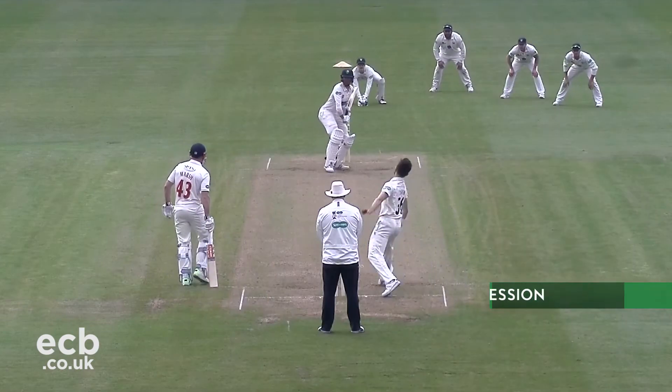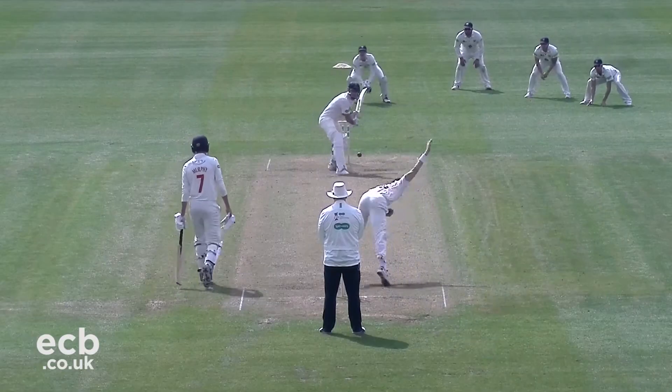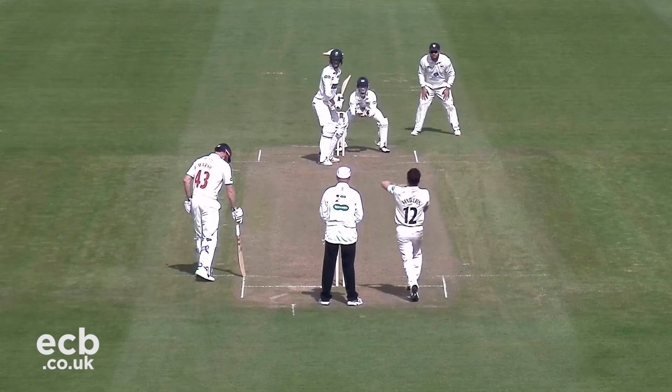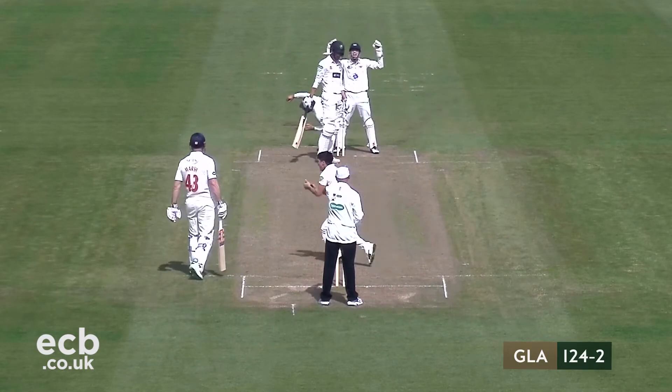Conditions eventually improved, and Murphy and Marsh continued as if there hadn't been any interruption at all. The pair looked comfortable as their partnership surpassed 50. Van Buren did manage to find a breakthrough, though, wrapping the pads of Murphy to send him packing for 47.